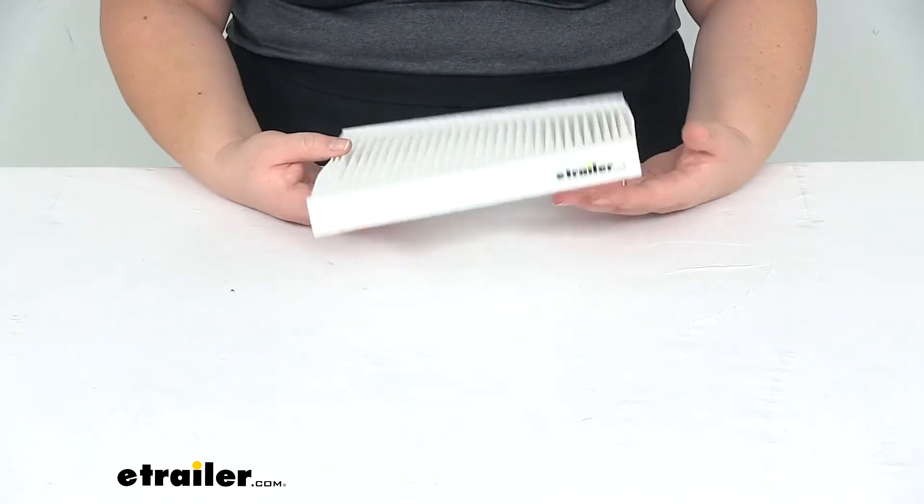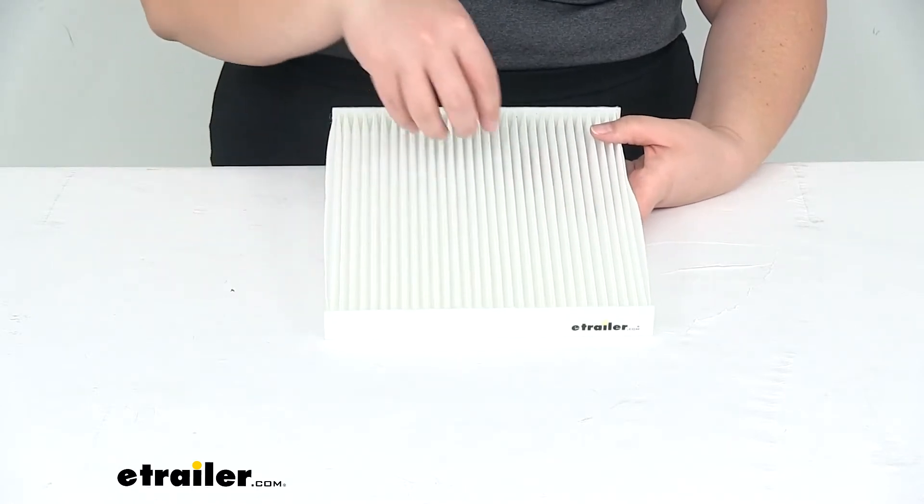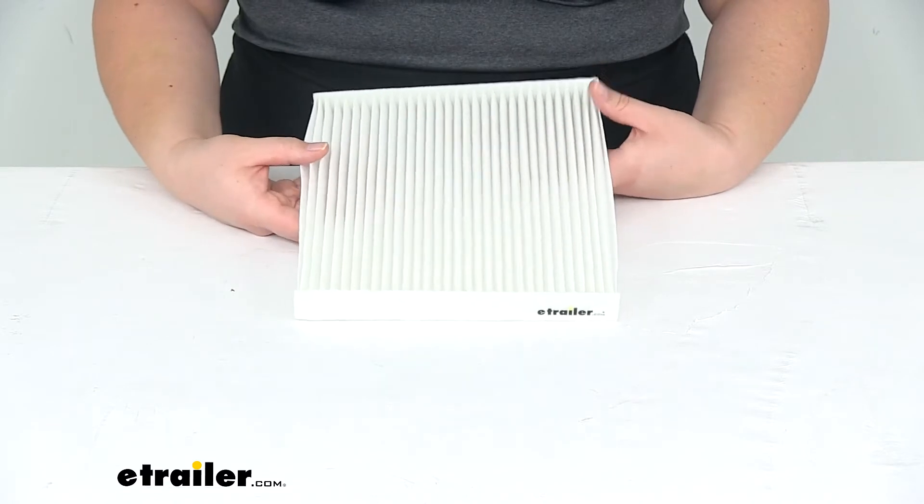Harmful things like dust, smoke, bacteria, pollen, mold spores, and soot are going to pass through this filter, get captured by it, and keep you from having to breathe them in inside your vehicle.